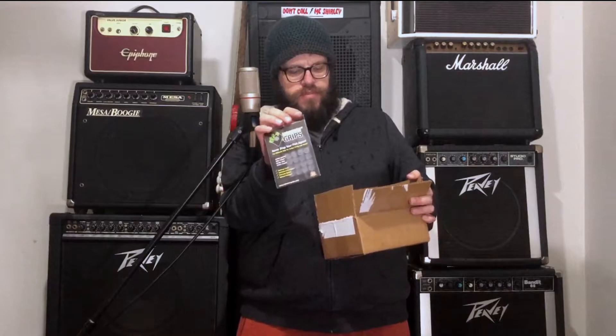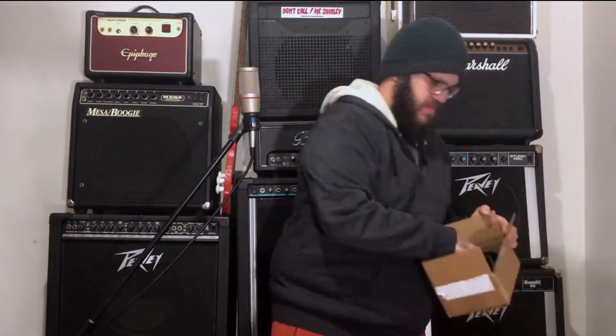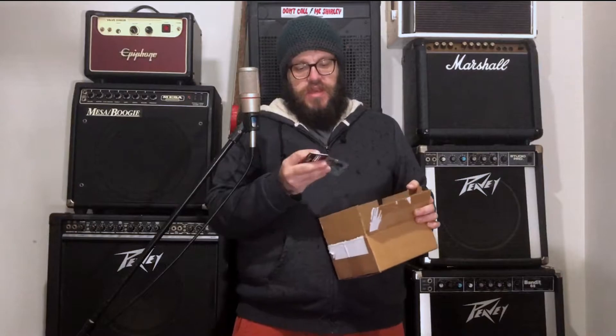So I got pick grips. These are Dunlop Nylon that already have the max grip on it, so I guess maybe I'll use this. Actually, there's one of the picks I use right there — Dunlop with the max grip. So it's a pretty cool variety pack of Dunlop picks, and it's cool that the ones I actually use are in here, so I like that.